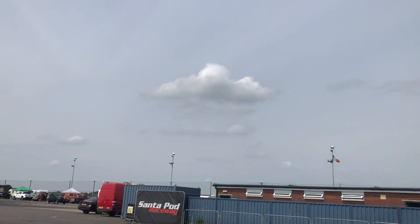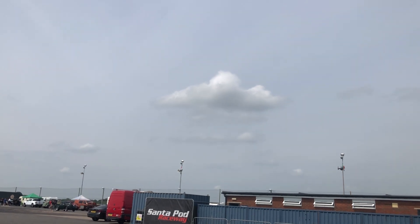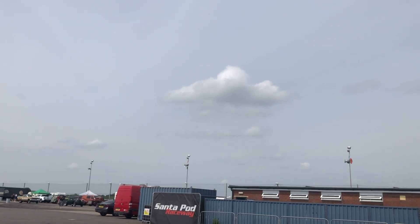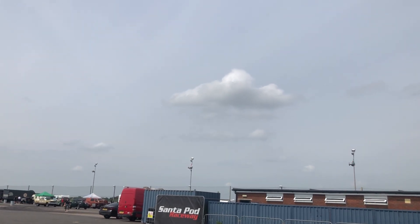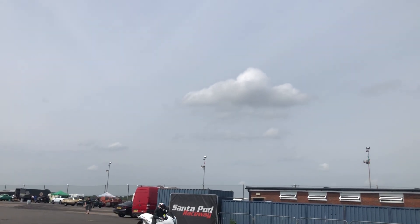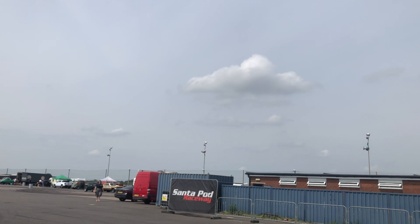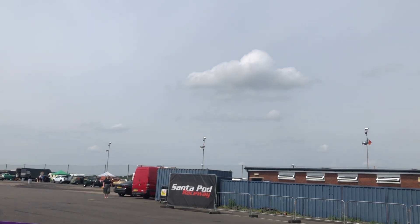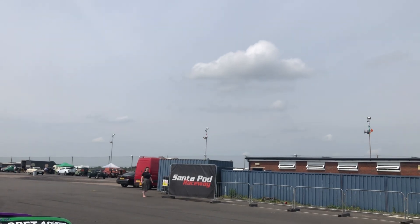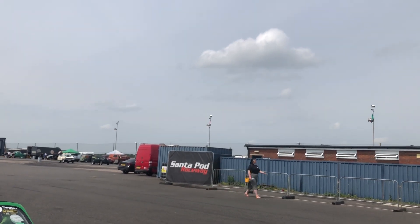I can still see the plane. I've still got my eyes on it, so I've got my camera on it as well. I'm hoping that it does something interesting, like turn back. But no, it's just kind of continuing on its merry way. I'd say we were just — could be out on a training flight. And just about to disappear behind that flag there.